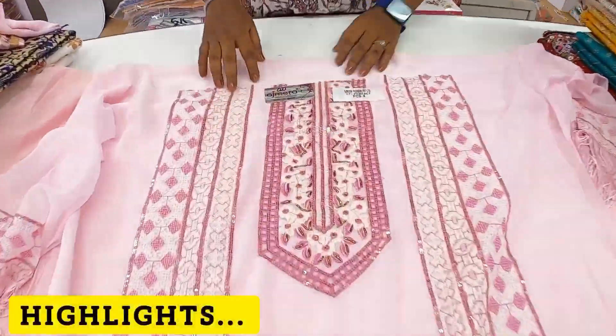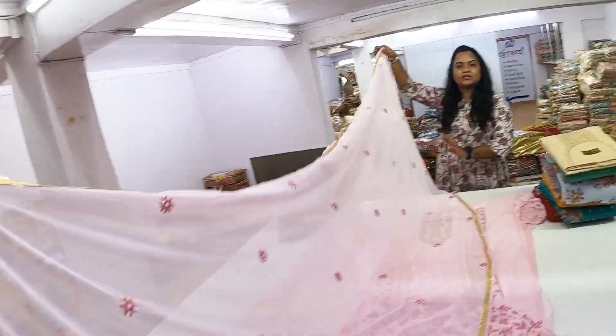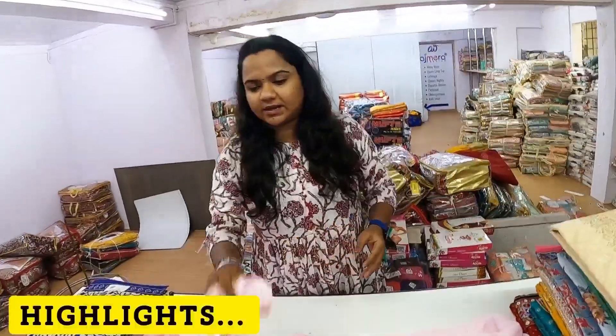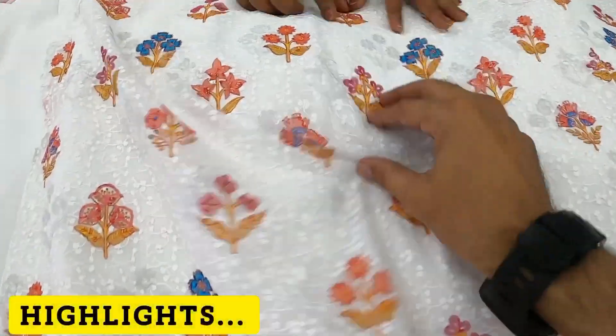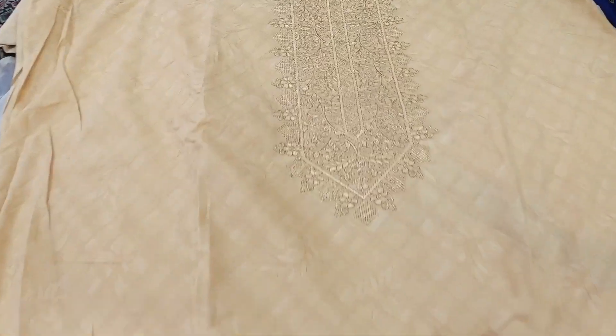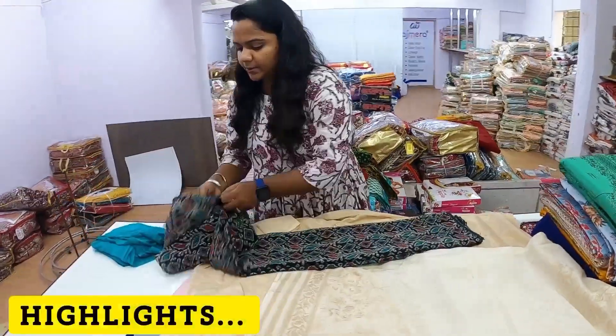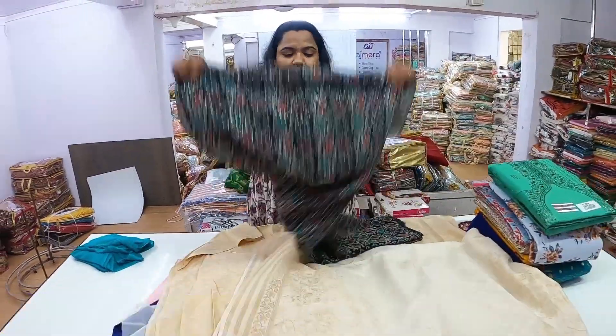You will get a design in the neck pattern. In a suit, you will get full length. This is sequence work — very beautiful. How long did this work take? This design takes a very long time in a simple neck pattern. You will get embroidery work. If you need sequence work, you will get it in black color — a very beautiful collection.